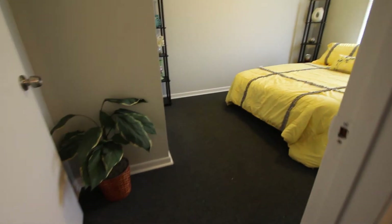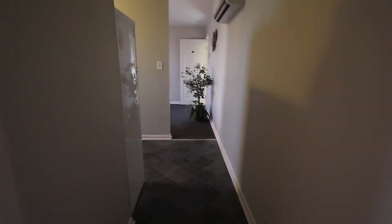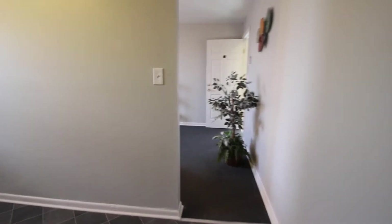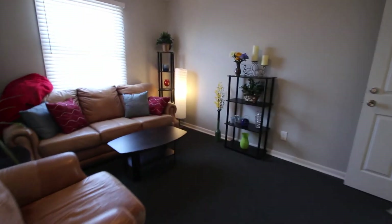New carpet, new flooring, very energy efficient, closet.